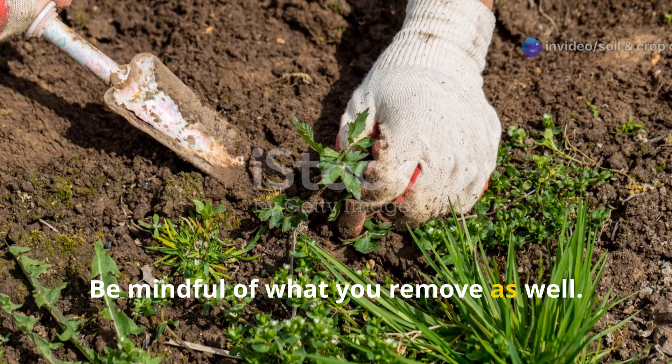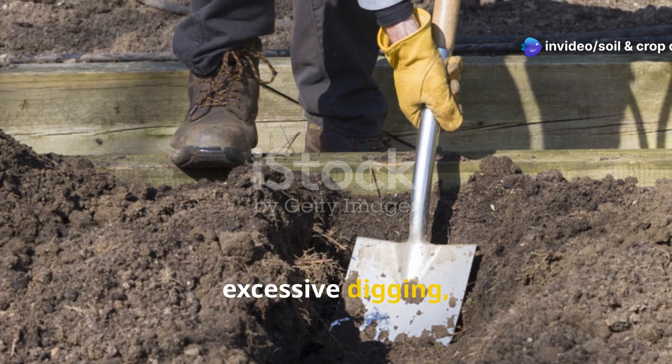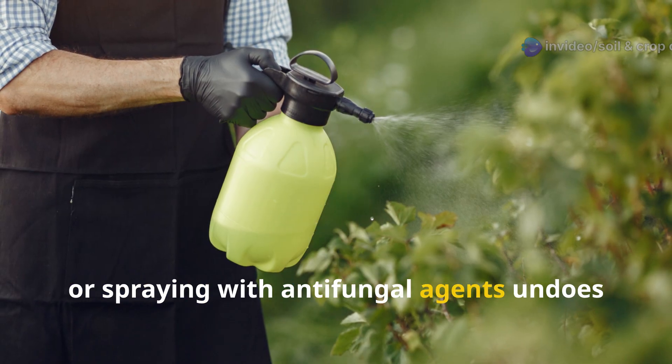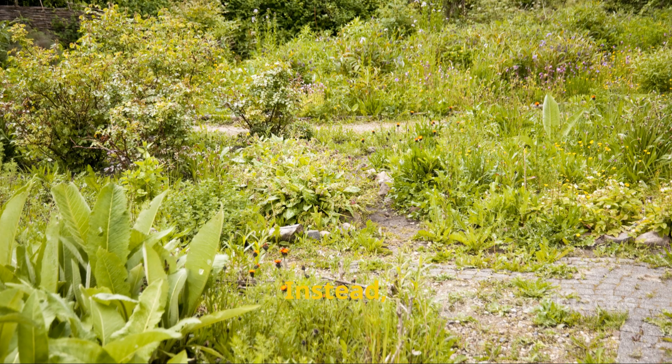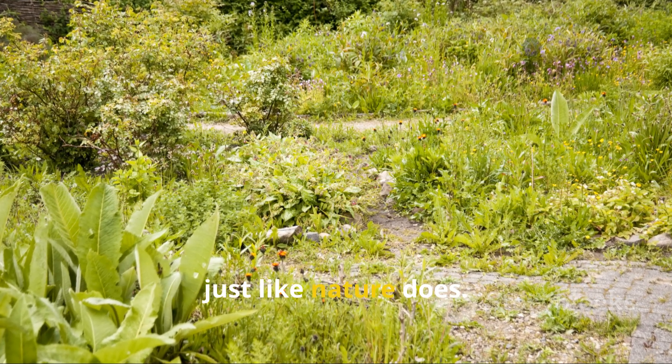Be mindful of what you remove as well. Over-clearing garden beds in fall, excessive digging, or spraying with anti-fungal agents undoes the complex system you've been building. Instead, let parts of your garden rest and regenerate, just like nature does.